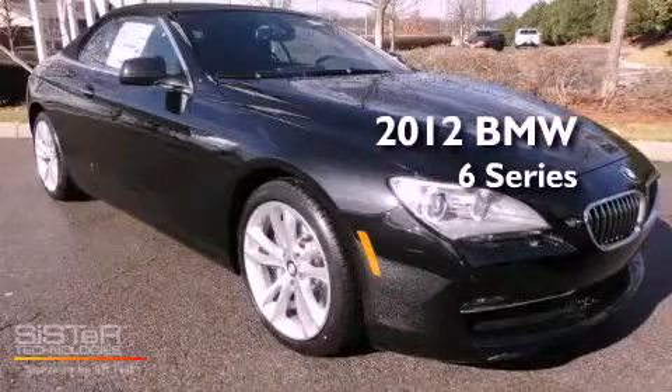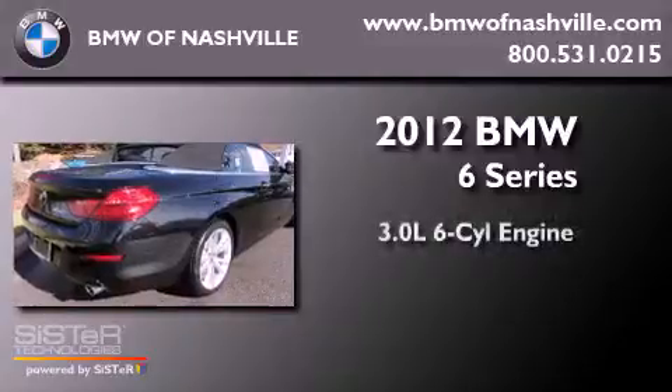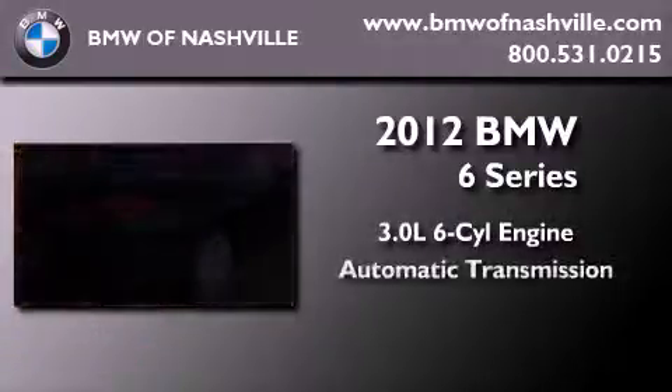This is a brand-new 2012 BMW 6 Series. It features a 3.0-liter six-cylinder engine and an automatic transmission.